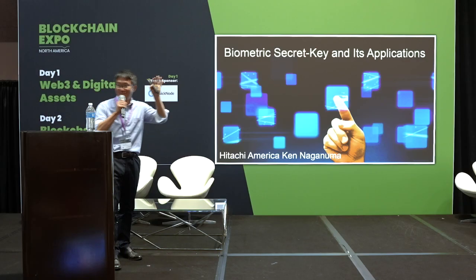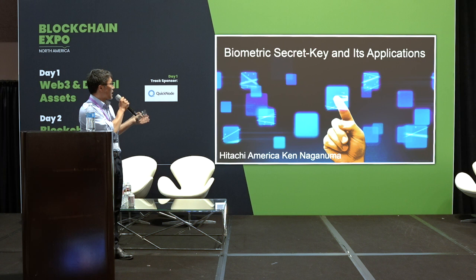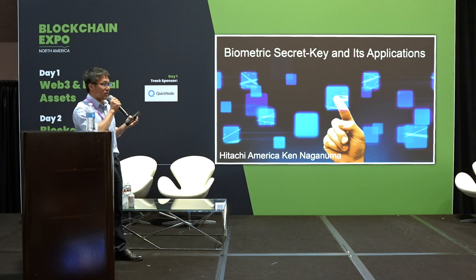Hello. Nice to meet you. I'm Ken Naganuma from Hitachi America in the US. Today I'll talk about biometric secret key and its applications. This is our company's product, and this is state-of-the-art technology from Japan.